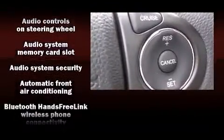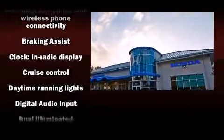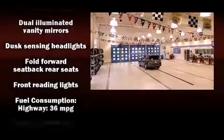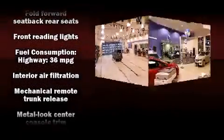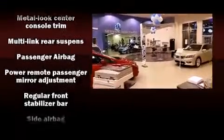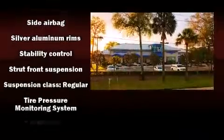Honda also prioritized safety and security with features such as dual front impact airbags, head curtain airbags, traction control, brake assist, a security system, and four-wheel disc brakes with ABS. For added security, Dynamic Stability Control supplements the drivetrain.